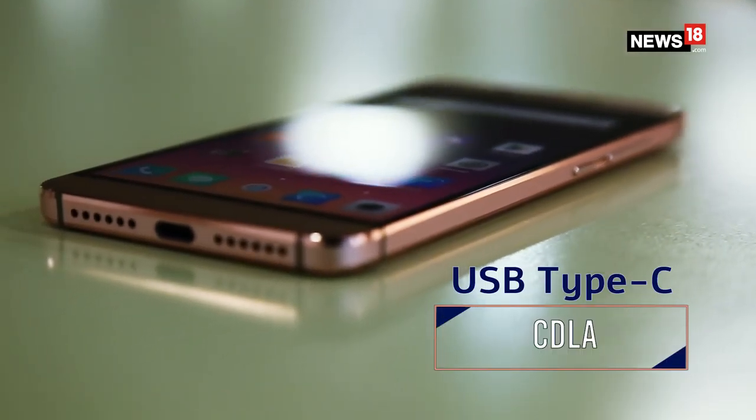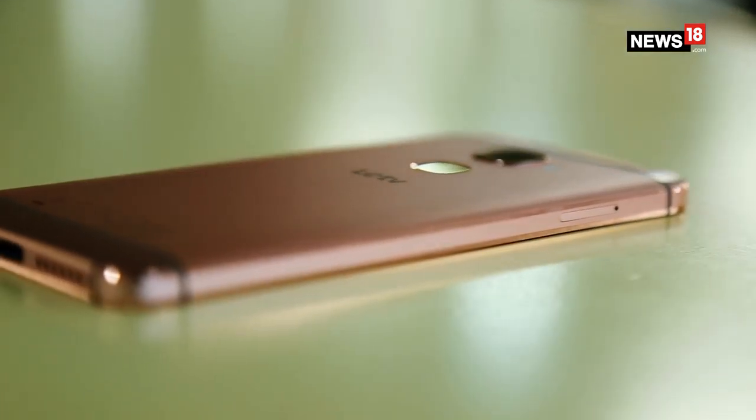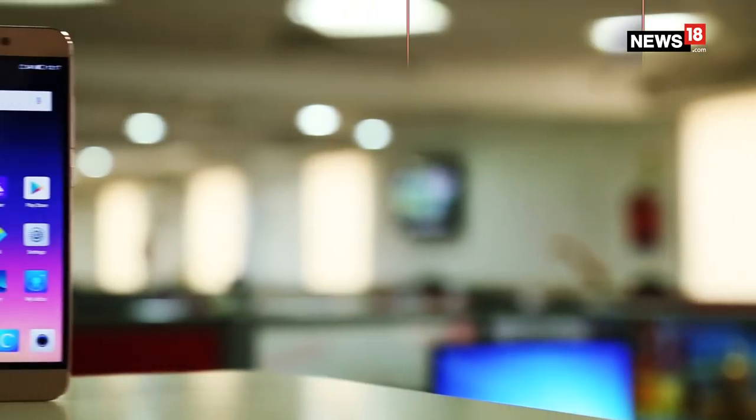Now what is not so cool about this super phone — it doesn't feature the standard headphone jack but comes with a USB Type-C based port for charging and audio. LeEco has managed to slim down the device with this, but whether it will have many takers, we will have to wait and watch.